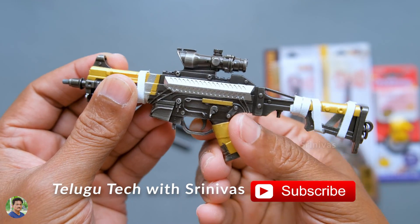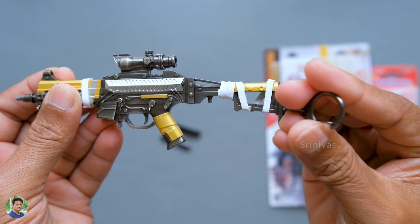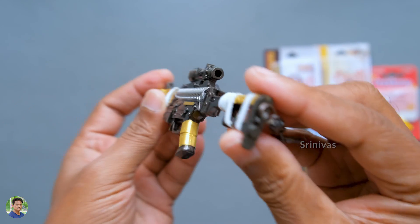There is a scope here. This is a desert skin. It has a natural, real gun feel. It has a hook here and it has a keychain.